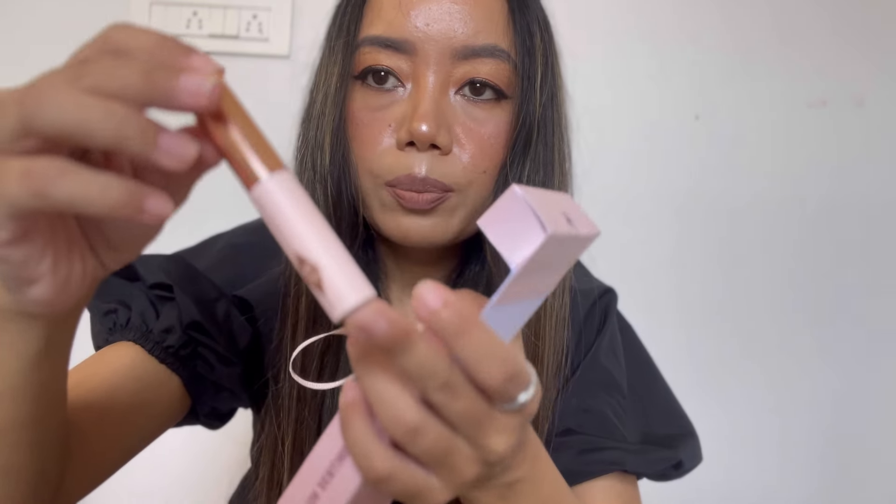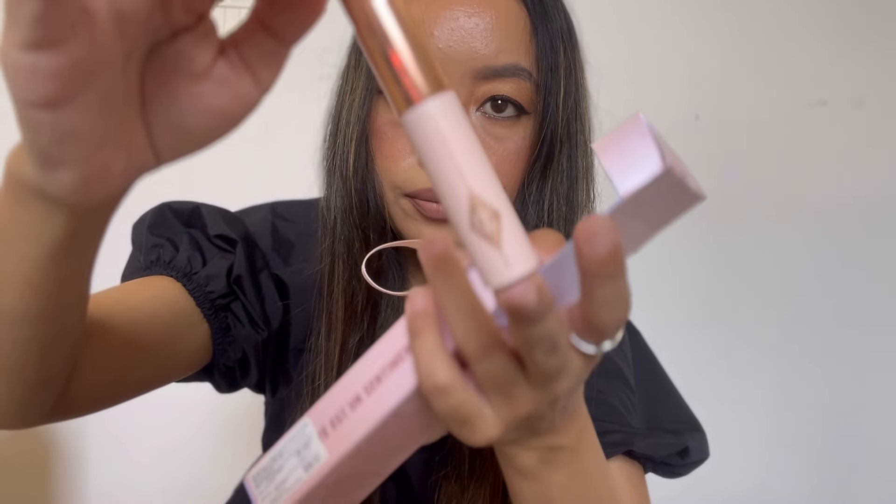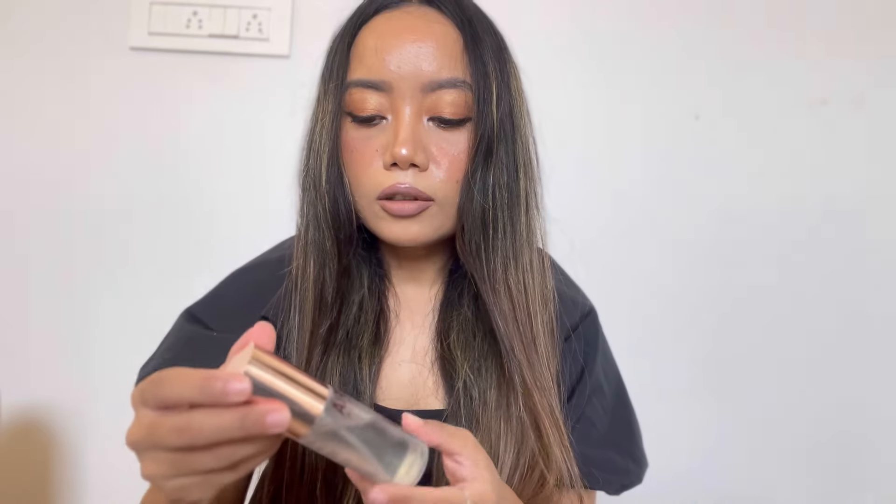It looks like this — it's a small packaging. Secondly, what I bought is the Airbrush Brightening Flawless Finish Set. This is a set that includes a powder and a setting spray. The actual price is 5400 but I got it for 3780. This is the finishing setting powder, and the next thing is the setting spray — I got it for 3780.